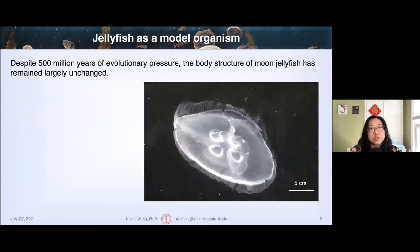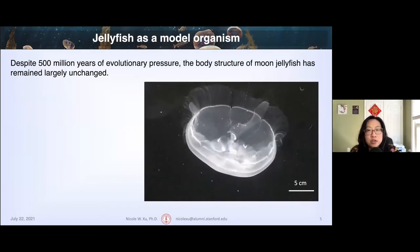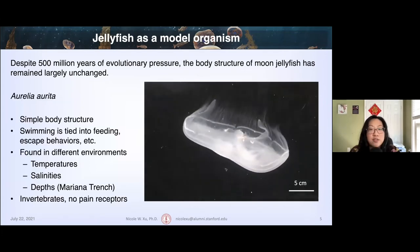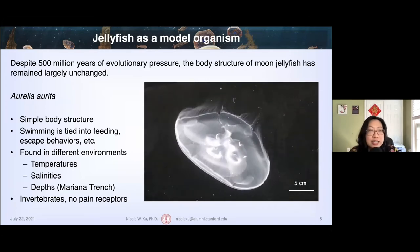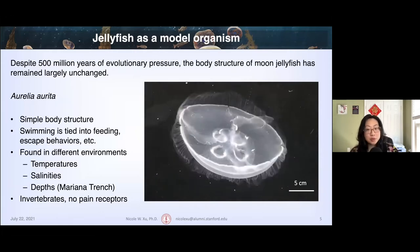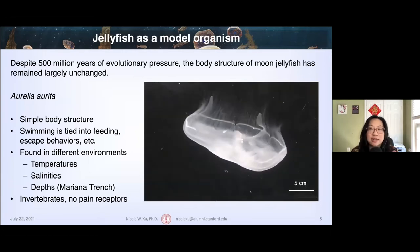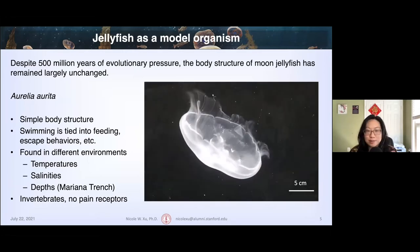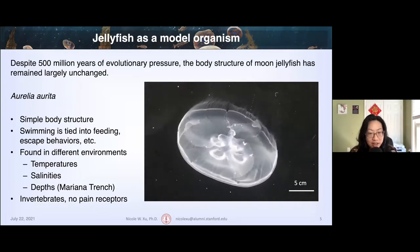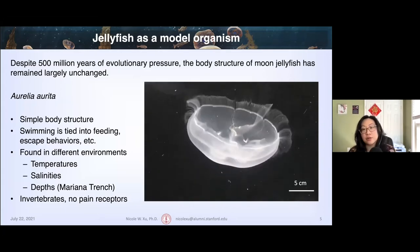We're interested in moon jellyfish because despite over 500 million years of evolutionary pressure, their body structure has remained largely unchanged. These jellyfish, Aurelia aurita, have a very simple body structure in which their swimming is intimately tied into behaviors like feeding, escaping, and reproducing. They're also ubiquitous and naturally found in a wide range of environments, including different temperatures, salinities, and depths all the way down to the Mariana Trench, thousands of meters below the sea surface. Finally, they're invertebrates and don't possess nociceptors or pain receptors, which simplifies the ethical considerations.